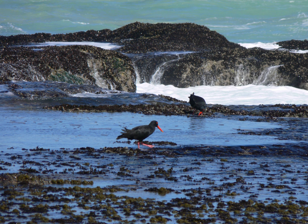De Hoop supports a large number of resident and migratory bird species. The reserve's total bird species count is 260. Several water birds breed in the reserve. The reserve is also home to the only remaining breeding colony of the rare Cape vulture.